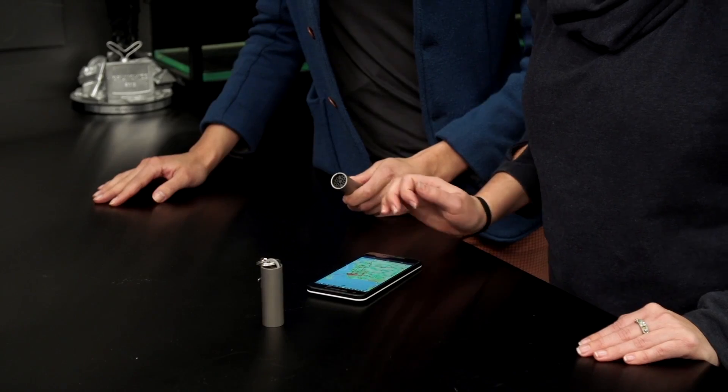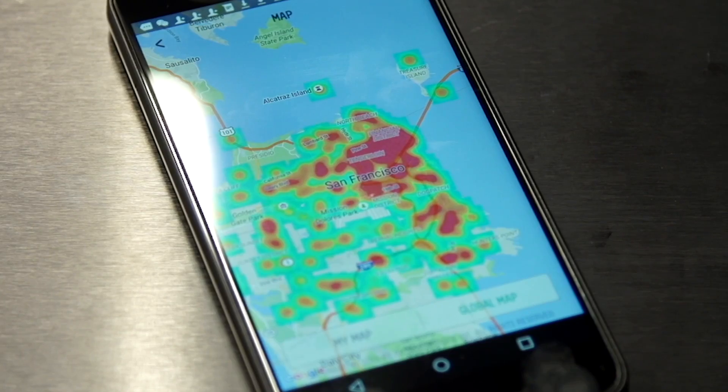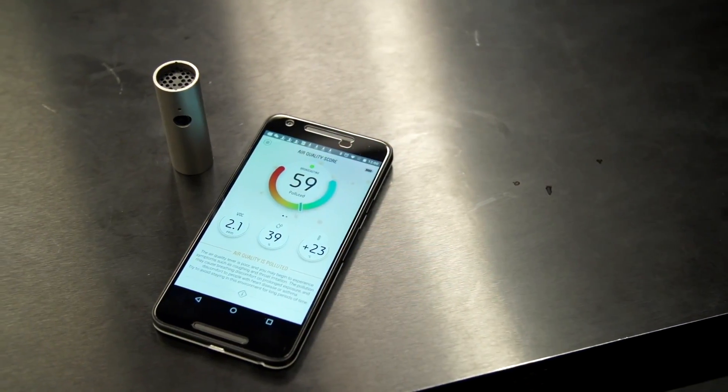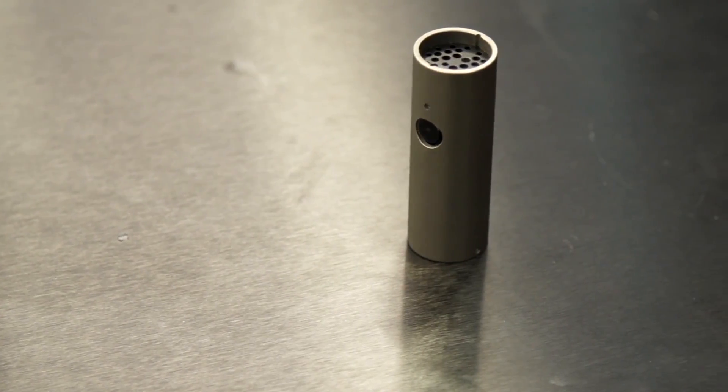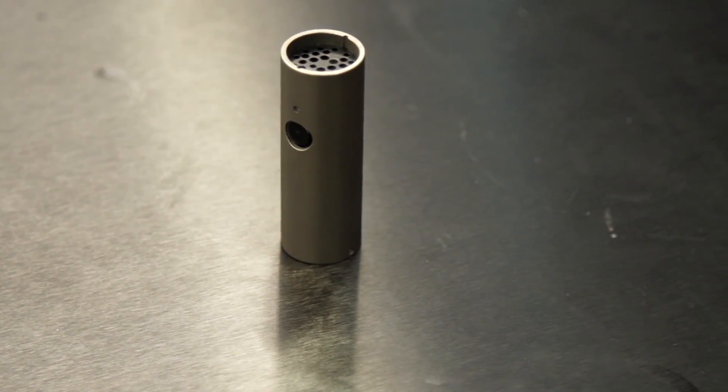It looks like North Beach is not doing so well. I'm not sure what's going on in North Beach — that's a little alarming. And how much does something like this cost? It's the most affordable air pollution tracker on the market — only $89 at retail.